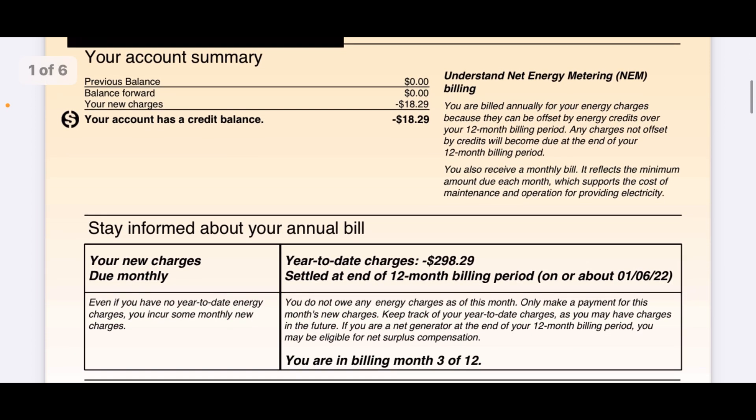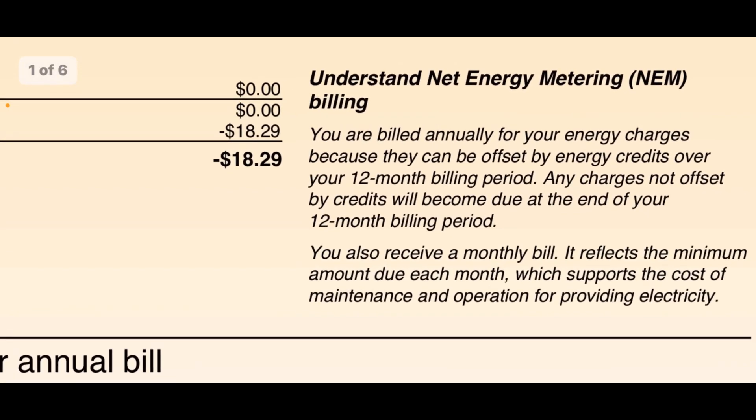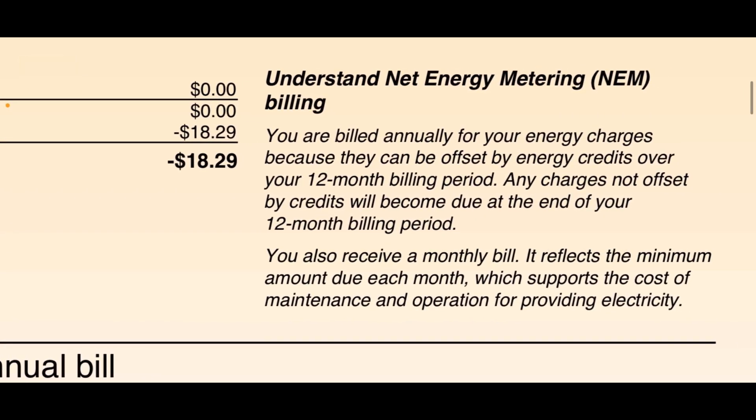The previous balance is zero and your new charges are $18.29. There's a bill credit we'll get to later. Something really important to understand about Southern California Edison net metering: you are billed annually for your energy charges because they can be offset by energy credits over the 12-month billing period. Any charges not offset by credits become due at the end of your 12-month billing period. You also receive a monthly bill reflecting the minimum amount due each month, which supports maintenance and operation costs.